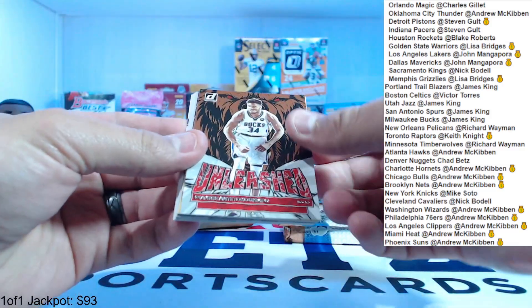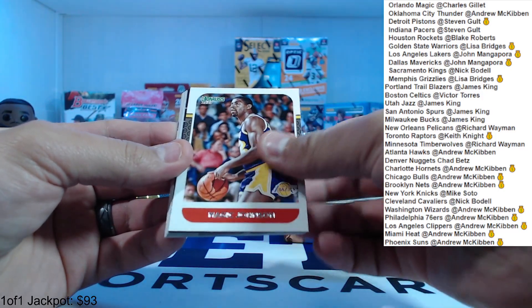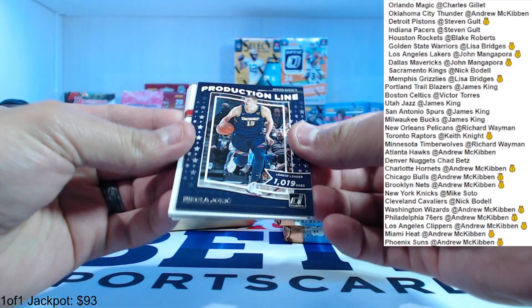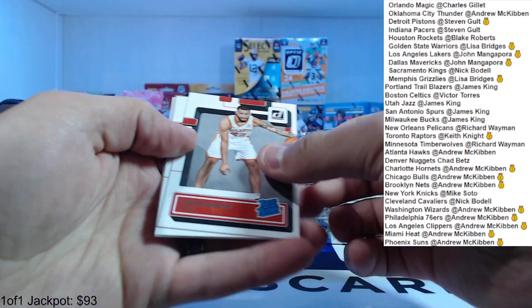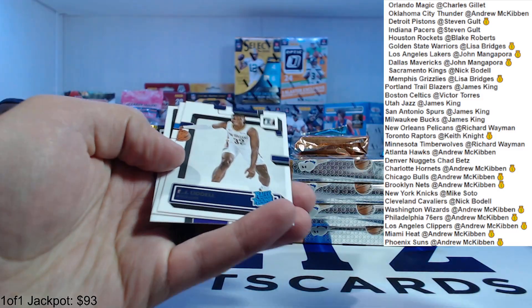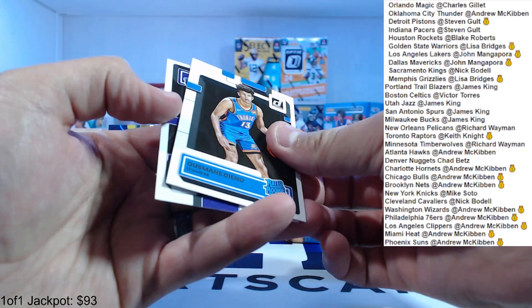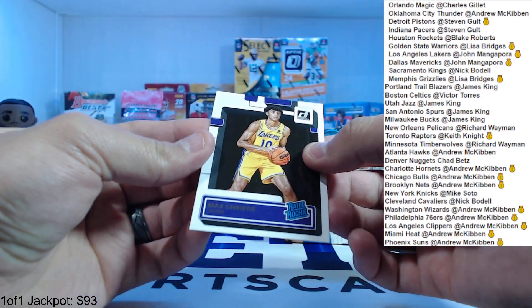We got a Giannis Unleashed, Crunch Time Zion, Magic Johnson Old School, Production Line Jokic. For rookies we got Tyrese Martin, AJ Griffin, Ousmane Dieng, and a rookie for the Lakers — Max Christie.